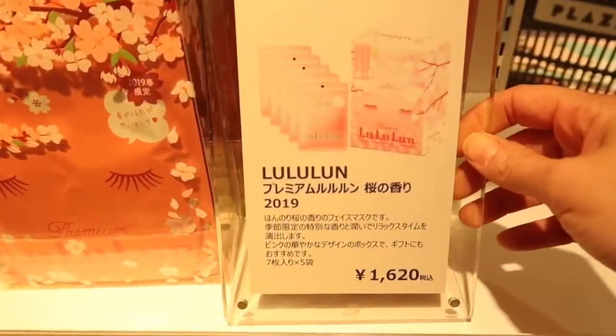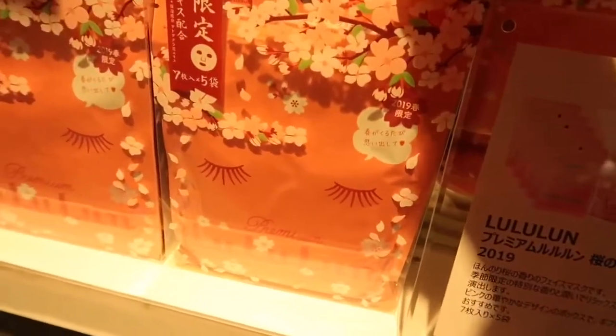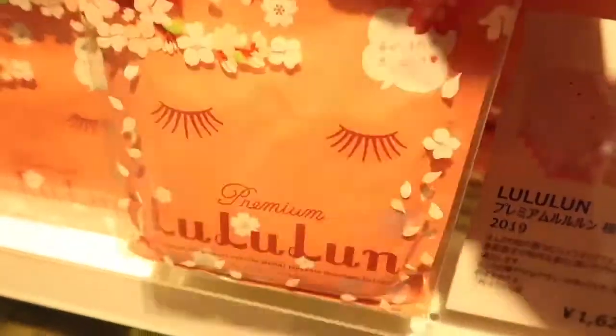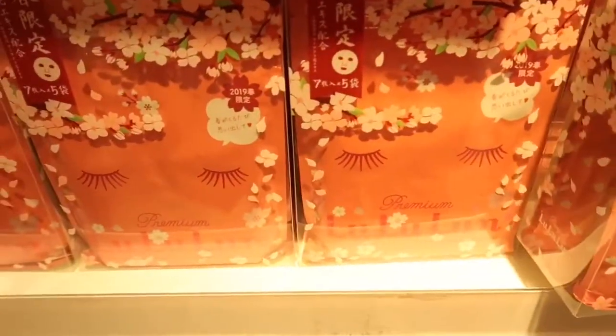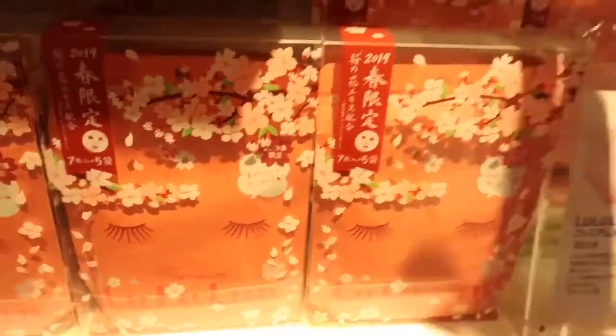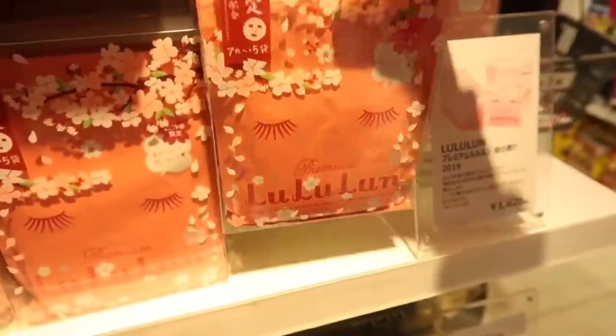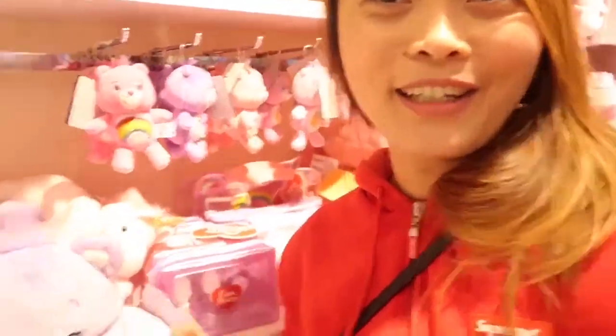We have here the Lululun. This is the 2019 limited packaging of this product. Japanese people really love limited editions and they love packaging changes whenever the season changes. Also, remember Chris Aquino here — this Care Bears collection.